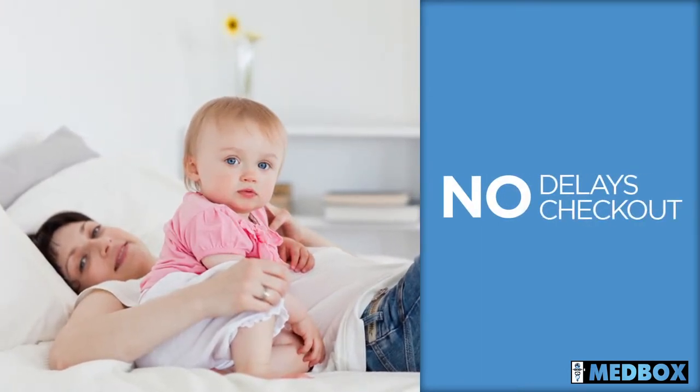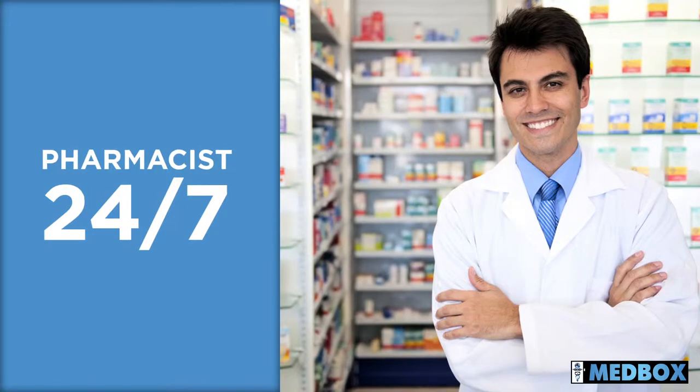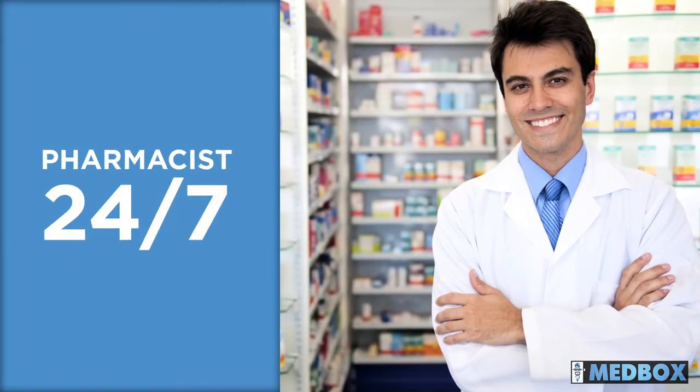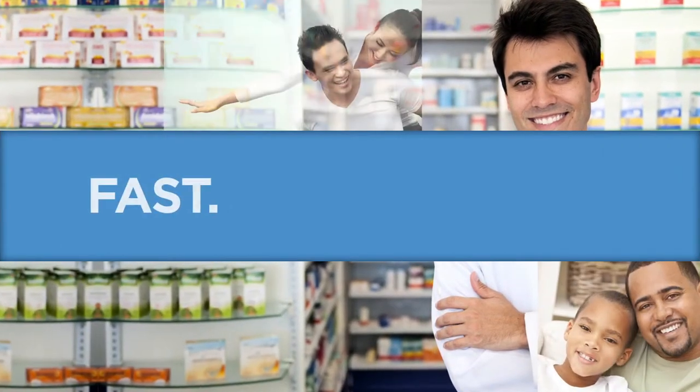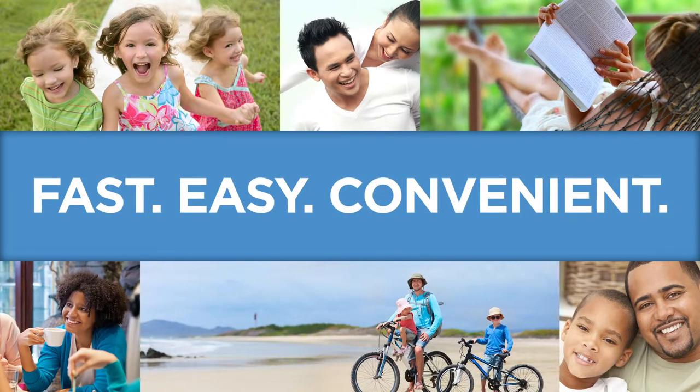There are no delays at the pharmacy counter and no checkout. Thanks to Medbox's recommendations, she has everything she needs to care for her daughter — the other retail products she ordered, plus coupons and other special offers for future purchases. And if she has questions about the medication, a pharmacist is available on-site or 24/7 via telemetry. Medbox is fast, easy, and convenient, so you can get back to the things that really matter.